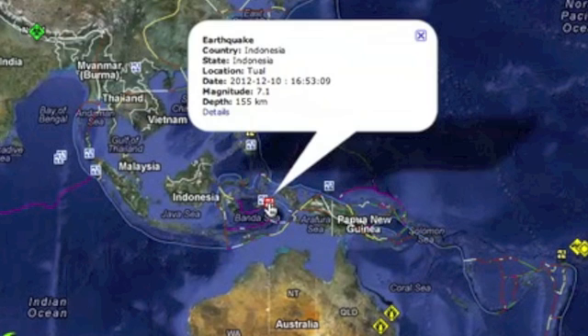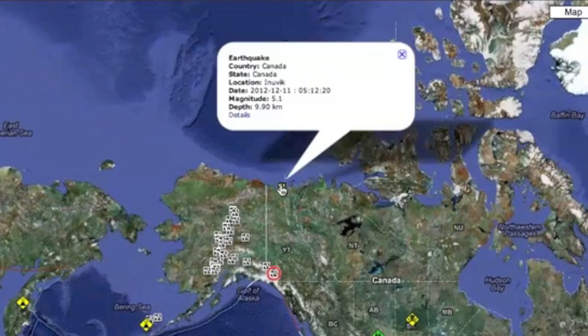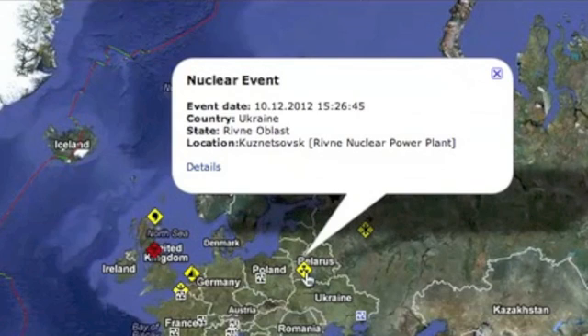Had a seven-pointer yesterday in the Banda Sea of Indonesia. Also had a six-pointer in the Malukka Sea and a very unusual tremor in northern Canada. Had a nuclear reactor shut down due to low water levels.